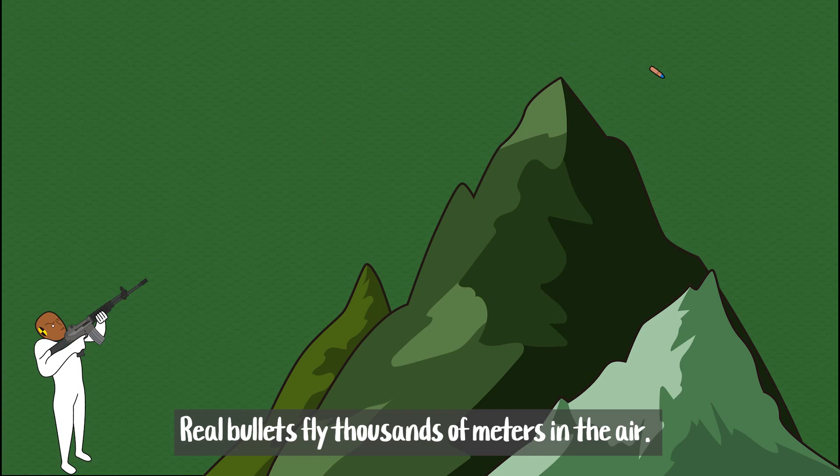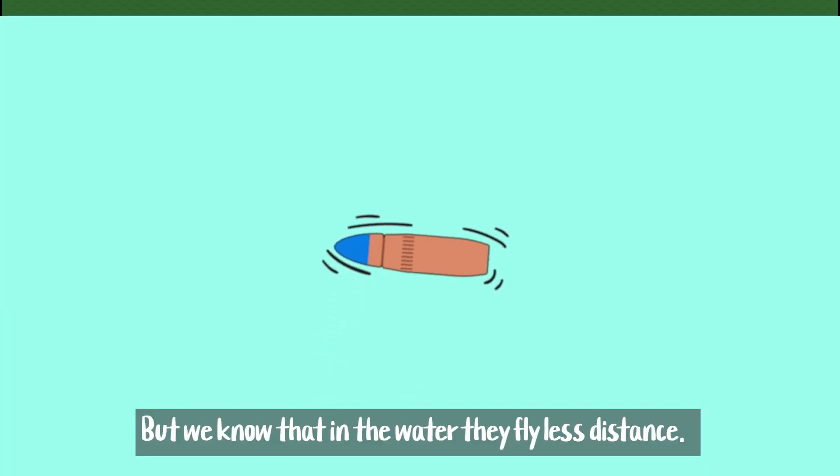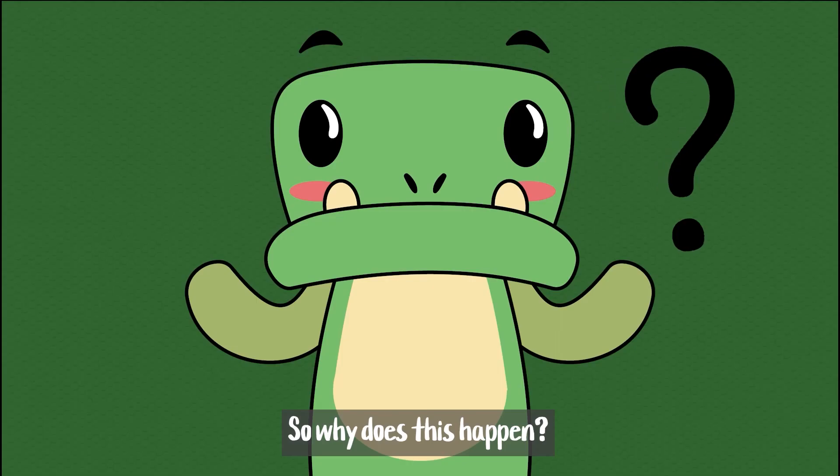Real bullets fly thousands of meters in the air, but we know that in the water they fly less distance. So why does this happen?